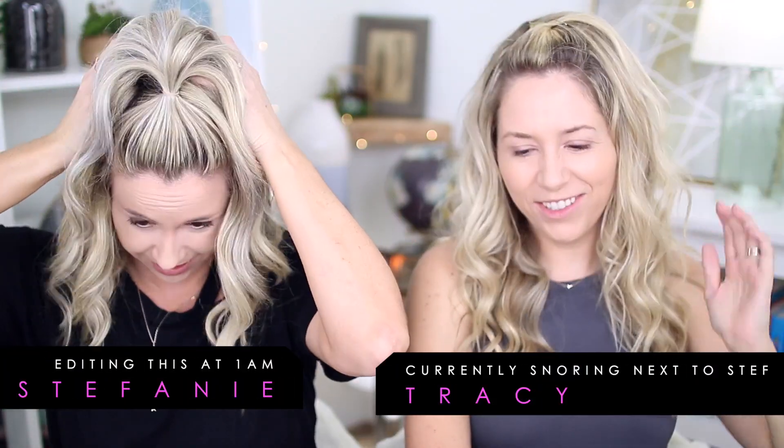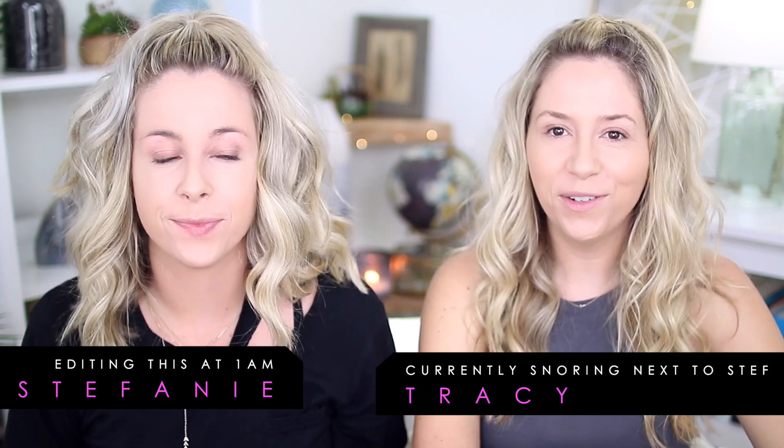Hey guys! I do love a day where we're trying out new makeup! So today, we wanted to try out a new brand at Sephora. We originally wanted to try it out, then they contacted us and were like, hey, you want to try out our makeup? And we were going to get it anyways because we were interested. It's Pretty Vulgar — that's the brand.